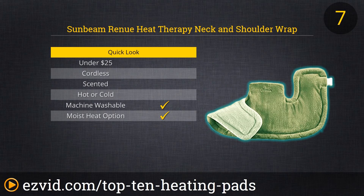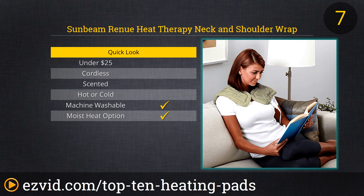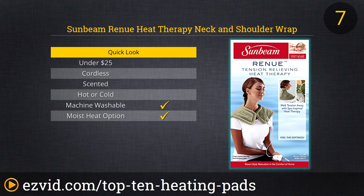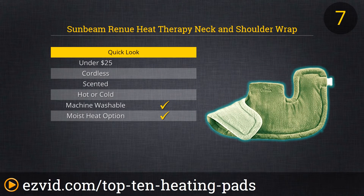Number 7 on our list is the Sunbeam Renew Heat Therapy Neck and Shoulder Wrap. This wrap is offered in two colors, both of which have weighted edges and a magnetic clasp, providing a comfortable and secure fit. It has four personalized heat settings and an automatic two-hour shutoff. You are able to choose from dry sauna heat or moist heat. The cover is machine washable and this is backed by a two-year limited warranty.